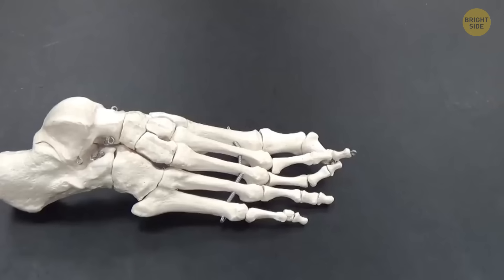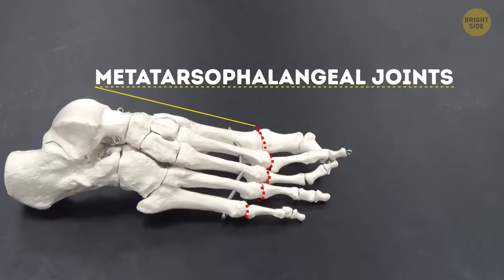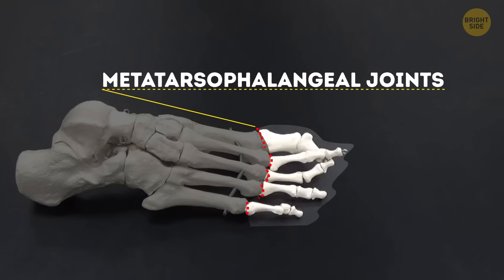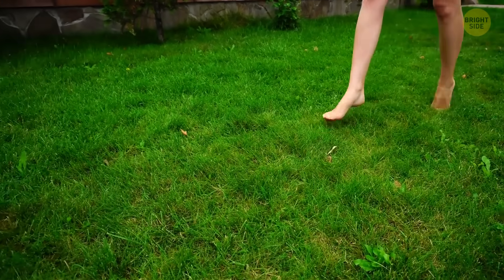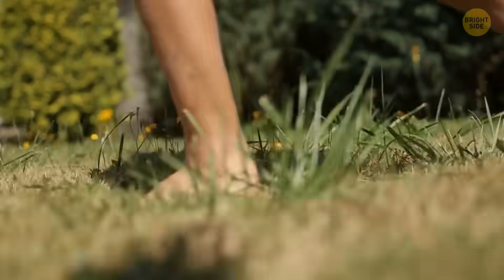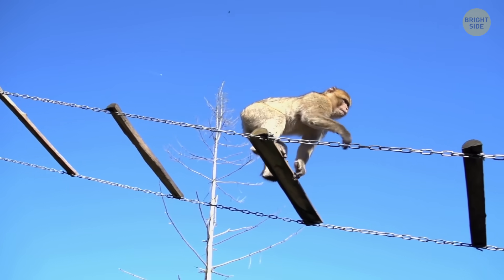The team has been checking out these special joints called metatarsophalangeal joints, which are placed between the long bones of the foot and the toe bones. In 2015, they found that, unlike in other primates, this type of joint in humans faces upwards, allowing us to extend it, which is perfect for walking on two legs. But apes and other primates have downward-facing joints, giving their feet a hand-like grasp.